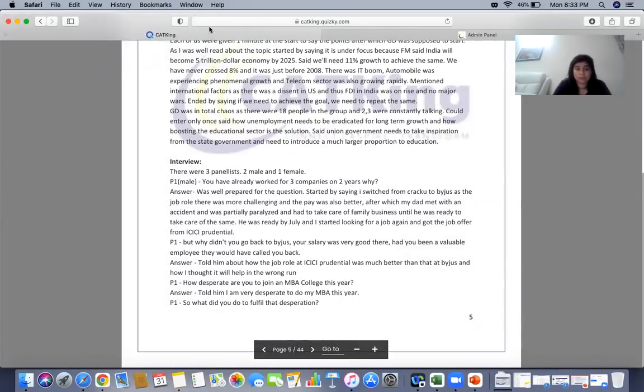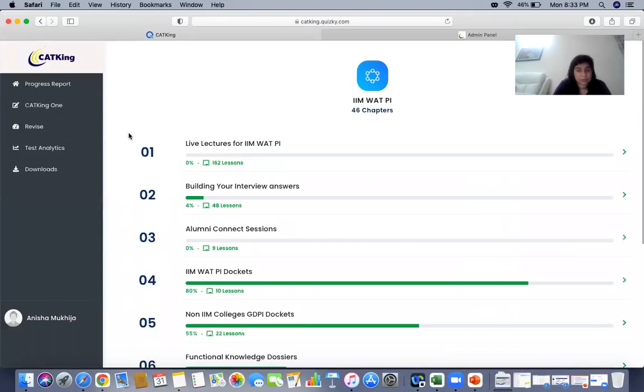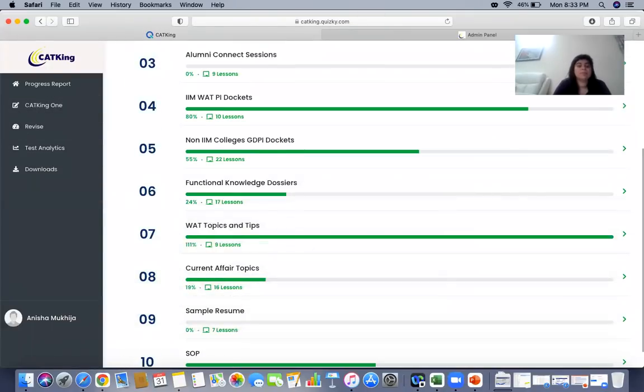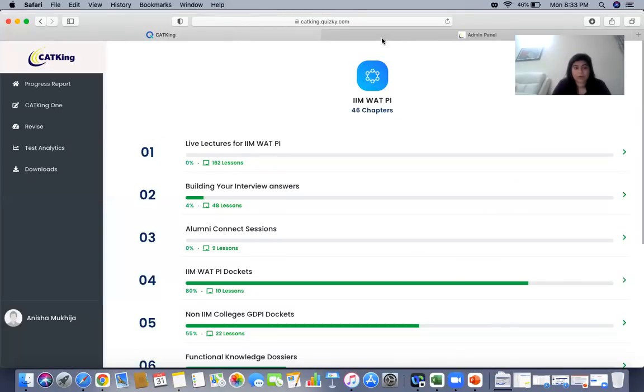Let's get your preparation done thoroughly for the IFT GDPI. Once you're done reading the WAT-PI experiences, check the WAT preparation section with different types of WAT topics, sample written WATs, and full written WAT examples so you know how to write. Practice WAT topics to help with overall preparation. Check out the link in the description and get started for your WAT-PI preparation before the calls are even out.